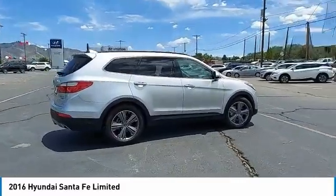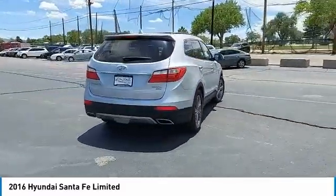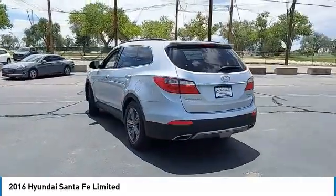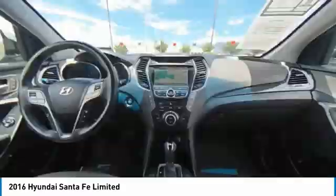Tire pressure monitor, panoramic sunroof, blind spot monitor, electronic stability control, heated mirrors, alloy wheels, aluminum wheels, rear spoiler, power lift gate, brake assist. Wouldn't you look great in this vehicle?